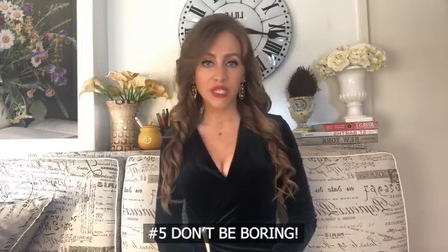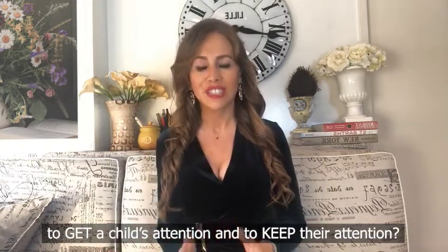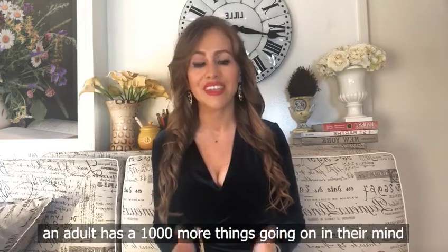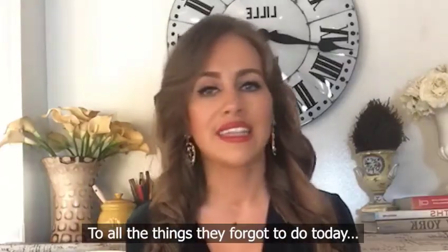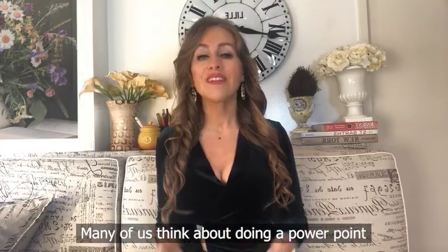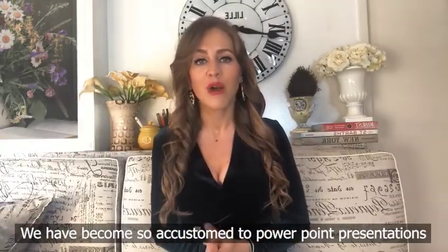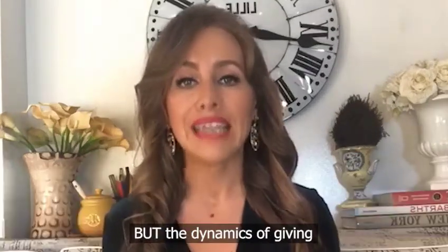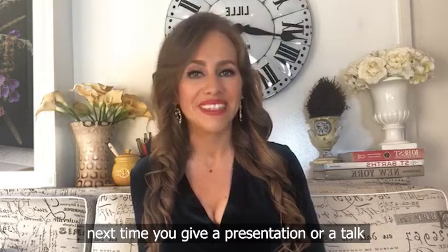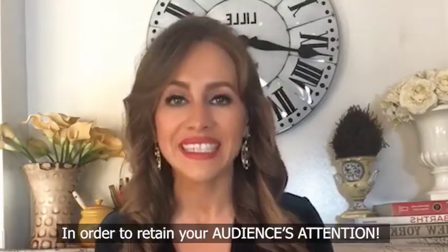Number five: don't be boring — or rather, be entertaining. You know how sometimes you have to be a little extra to get a child's attention? You need to be even more extra to get an adult's attention, because unlike a child, an adult has a thousand more things going on in their mind. So make sure your presentation is as entertaining as possible. Instead of thinking PowerPoint next time, think of more of an animal circus with a one-man or one-woman show — that's how entertaining you need to be to retain your audience's attention.